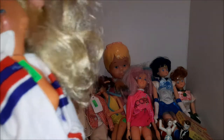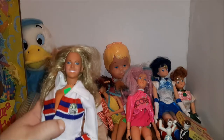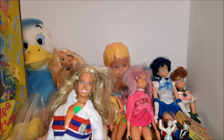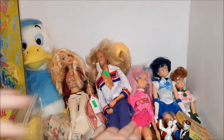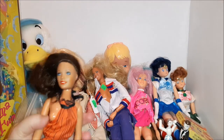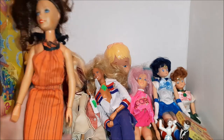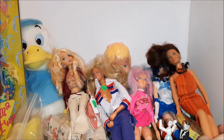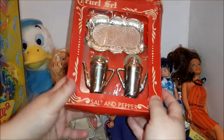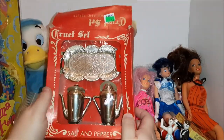This is the Bionic Woman — Lindsay Wagner played her in the Six Million Dollar Man universe. And then this is, I believe, one of Charlie's Angels. She's a much taller doll than Barbie — taller and broader than a Barbie, even than the Gem dolls as well.